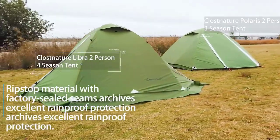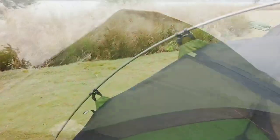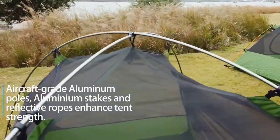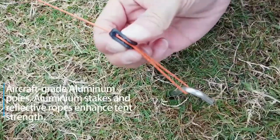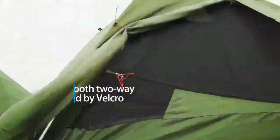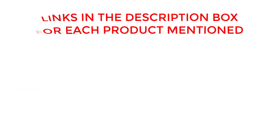Experience the best camping tents of 2023 — unleash the adventure with game-changing innovation. From unrivaled durability to exceptional comfort, these best camping tents 2023 will elevate your outdoor experience to new heights. If you want to know about price and other information, be sure to check the description. So without any further delay, let's jump into the video.